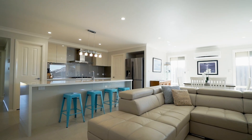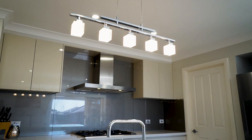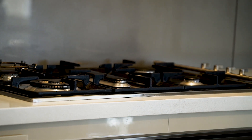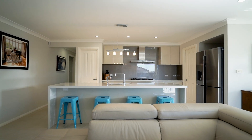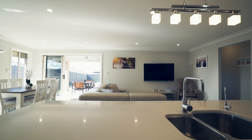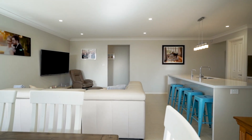The gourmet kitchen is centred in the middle of the home and includes 40 millimetre Caesarstone bench tops, quality stainless Smeg appliances, gas cooktop, walk-in pantry, and soft close drawers. Perfectly positioned, you can watch the children play in the family room and chat to your guests while you prepare dinner.